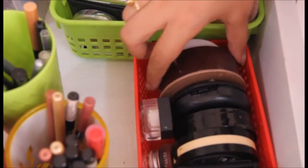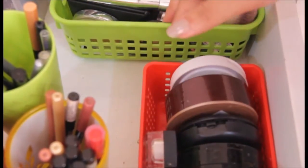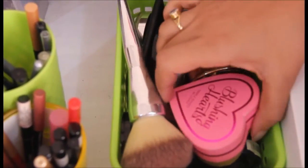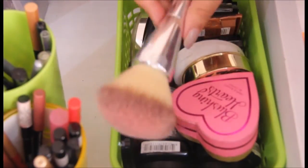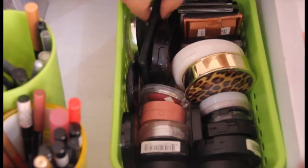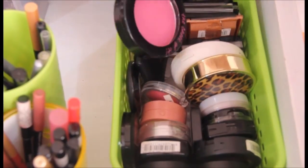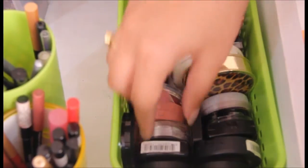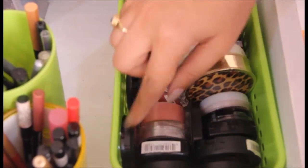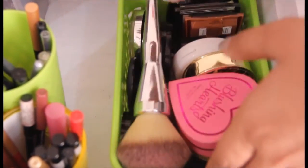I have a blush box with products from Makeup Revolution, ELF bronzing kit, W7, NARS, and Bourjois, plus my favorite Sephora blush. I keep the blush brush right with them so it's easy to just pick up and apply without hunting for it separately.